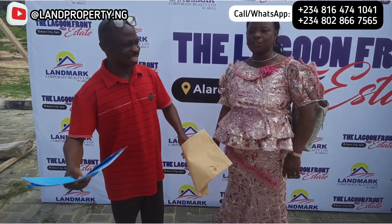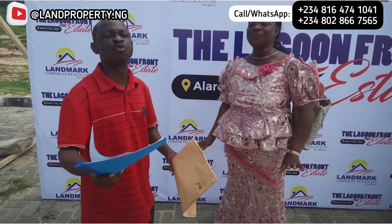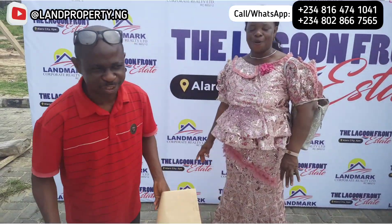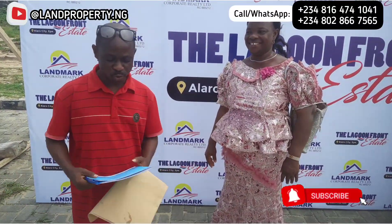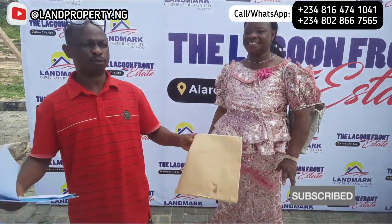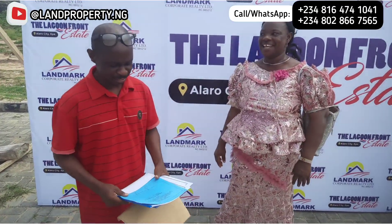So people out there in Nigeria and Nigerians in diaspora, this is the opportunity for you. She has a good location and she bought commercial plots, which means she's going in for investment. Whoever wants to invest, this is the opportunity for you — come into Lagoon Front, they have a beautiful place for your investment.